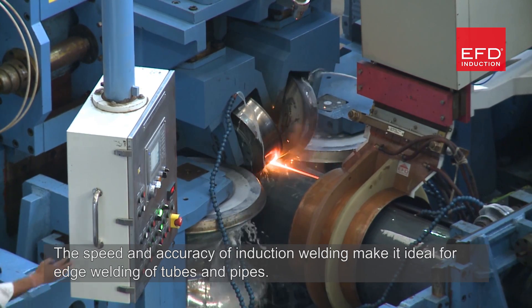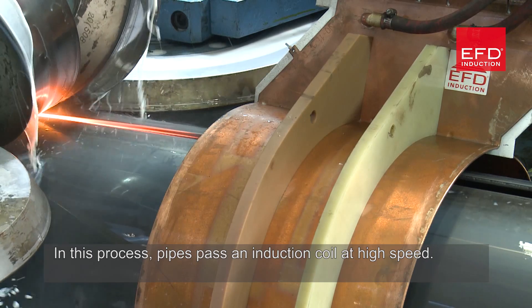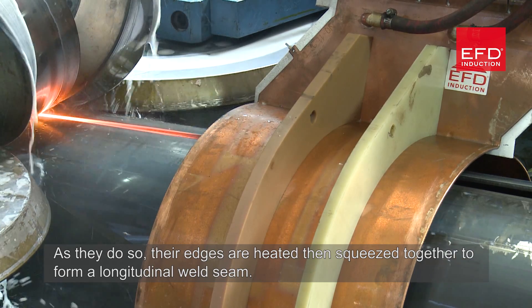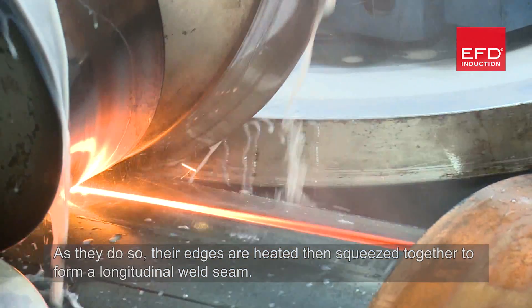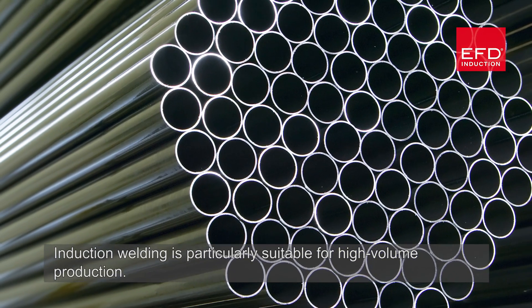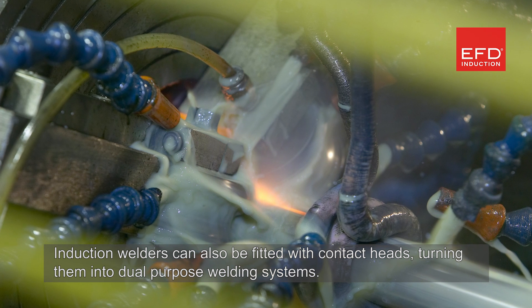The speed and accuracy of induction welding make it ideal for edge welding of tubes and pipes. In this process, pipes pass an induction coil at high speed; as they do so, their edges are heated and squeezed together to form a longitudinal weld seam. Induction welding is particularly suitable for high volume production.